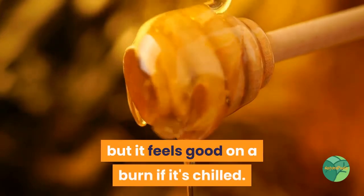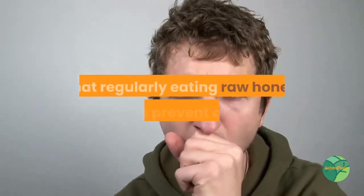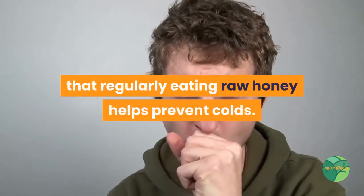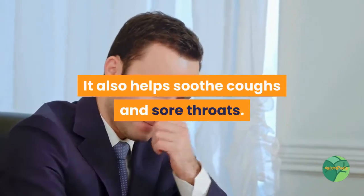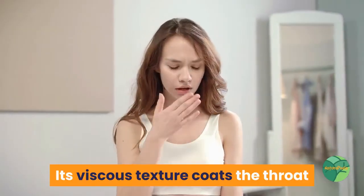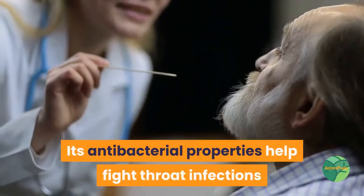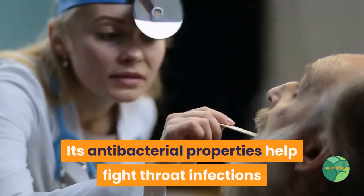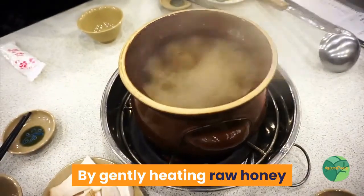Coughs and colds: Studies have shown that regularly eating raw honey helps prevent colds. It also helps soothe coughs and sore throats — its viscous texture coats the throat and has a cough-suppressing effect. Its antibacterial properties help fight throat infections and upper respiratory infections.